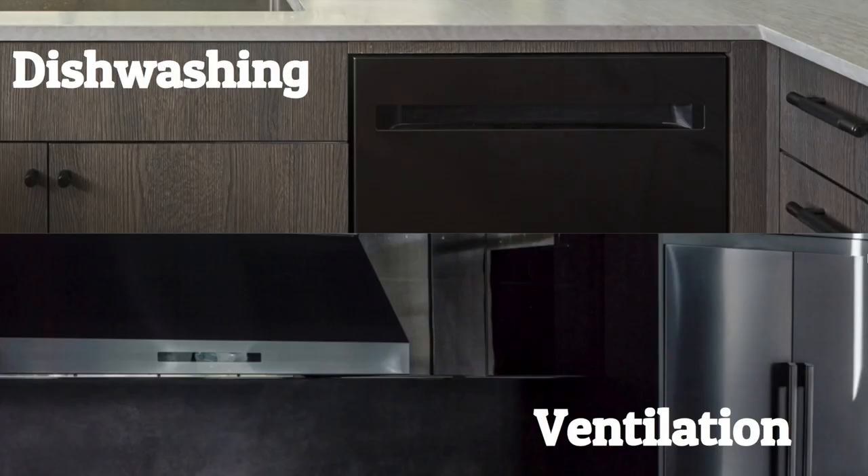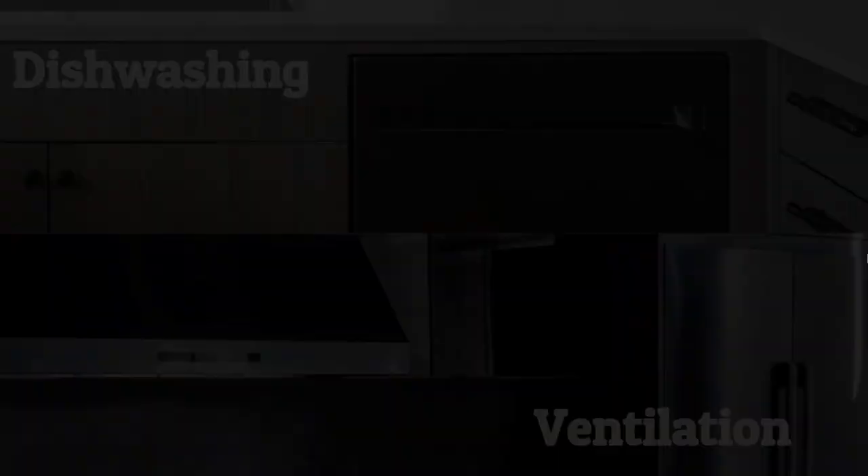Décor has dishwashers available in graphite, stainless steel, or a panel-ready finish. They feature auto-open release — the door opens by itself when the cycle ends — three racks, and operate quietly at 42 decibels. Décor also offers hoods to pair with any cooking method, and many of their hoods have an auto-connectivity feature that powers the hood on automatically when you turn on the range.